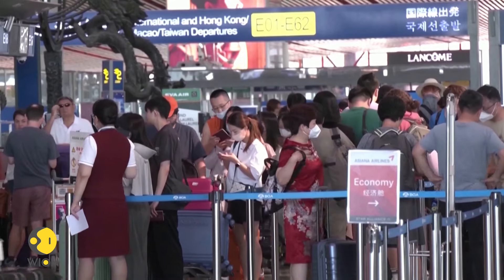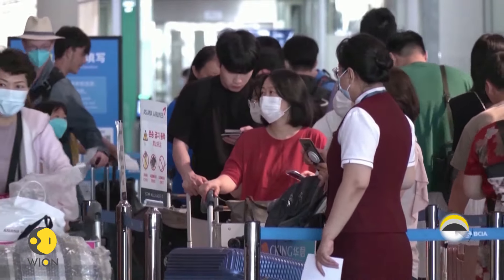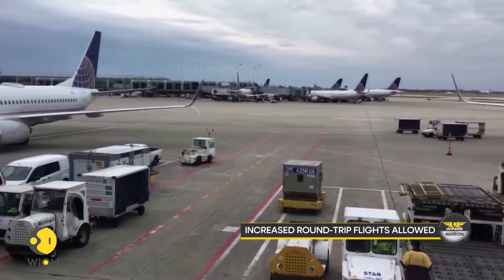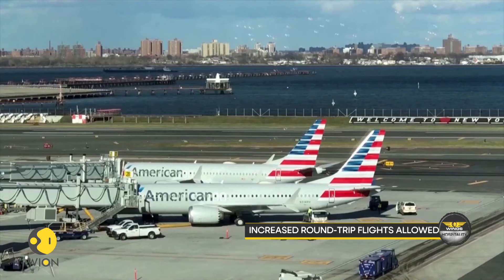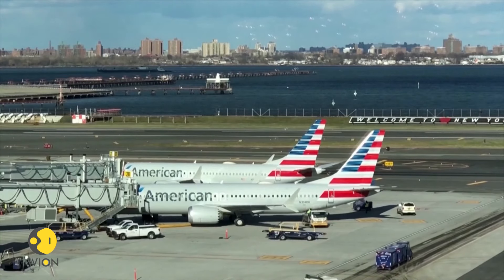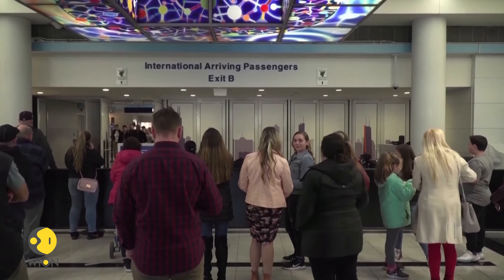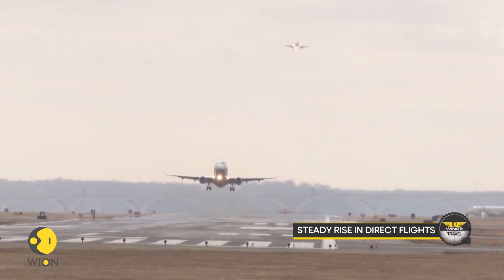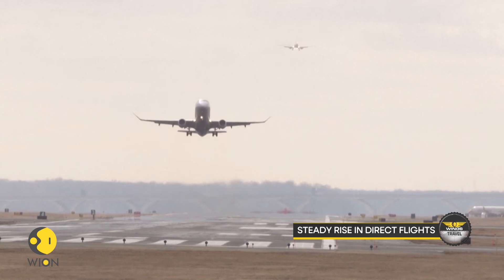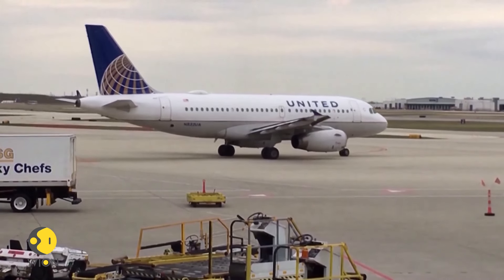The U.S. Department of Transportation has granted Chinese airlines the authority to expand the total number of weekly roundtrip passenger flights to the U.S. to 35, matching the allowance for U.S. airlines. Consequently, the combined total of such flights will reach 70 per week. Throughout the year, both nations have incrementally introduced additional regular direct passenger flights, with the weekly count escalating to 36 on September 1st and further climbing to 48 as of October 29th.